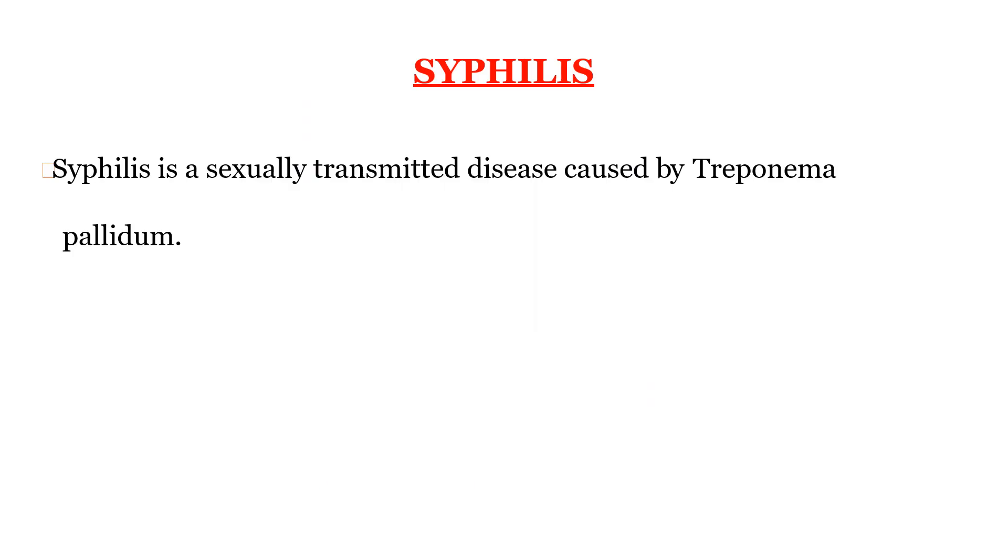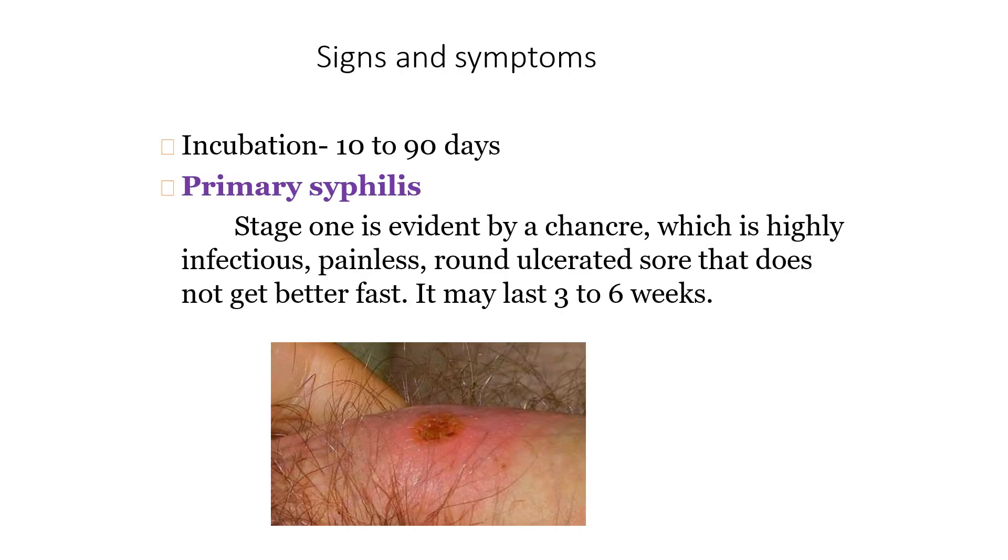Syphilis is a sexually transmitted disease caused by the organism Treponema pallidum. The incubation period is 10 to 90 days. The signs and symptoms can be graded into primary, secondary, and tertiary syphilis. The sign of primary syphilis — stage one — is a chancre.